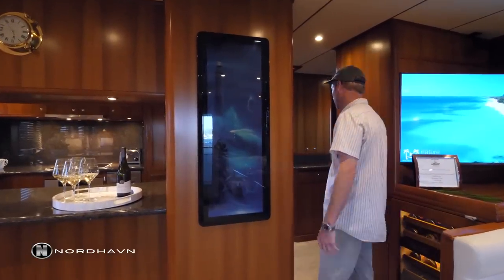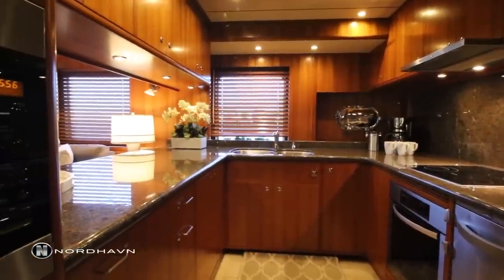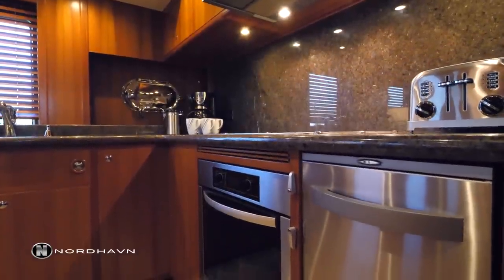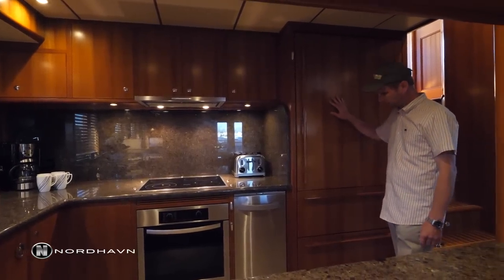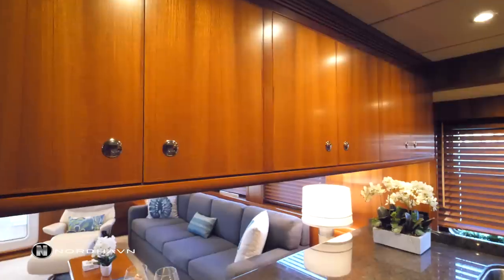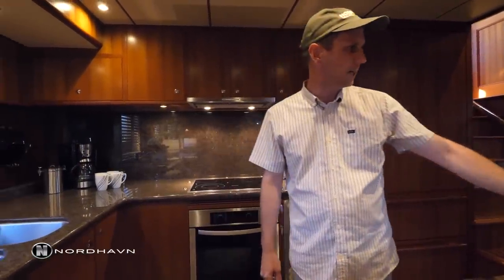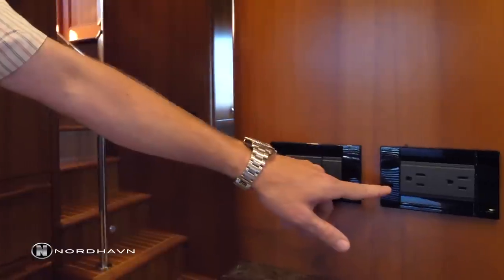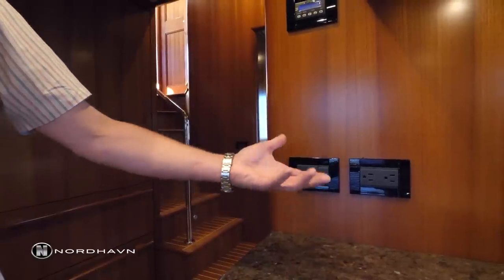Moving forward out of the salon we enter the galley — this is a very large galley with granite countertops, Miele appliances, convection oven, and induction cooktop. In addition there's a trash compactor, very large Sub-Zero refrigeration, freezer drawers which pull out, a Miele microwave, and a lot of storage above and below. A key feature on this boat is a 50 Hz/230-volt plug and a 60 Hz/120-volt plug, allowing you to use European or American appliances.